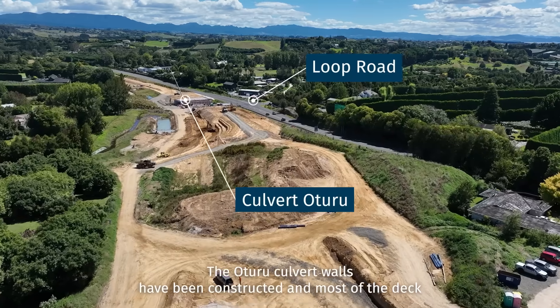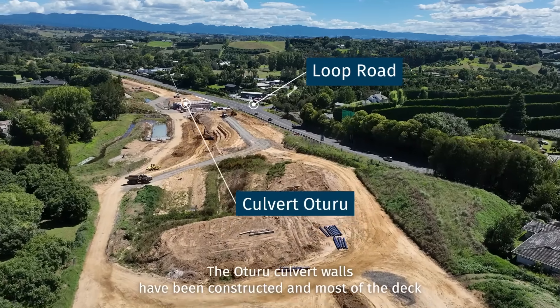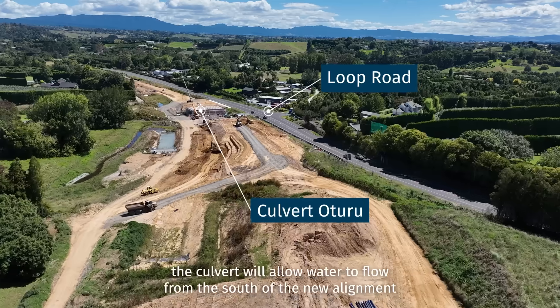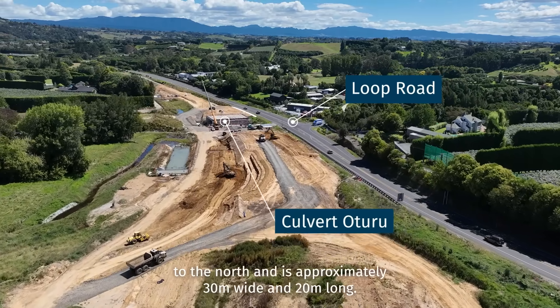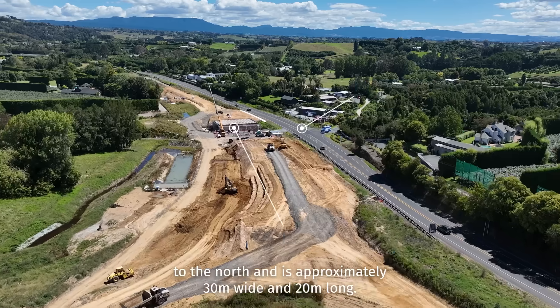The Oturu Culvert walls have been constructed and most of the deck beams have been placed. The culvert will allow water to flow from the south of the new alignment to the north and is approximately 30 metres wide and 20 metres long.